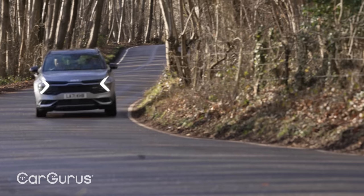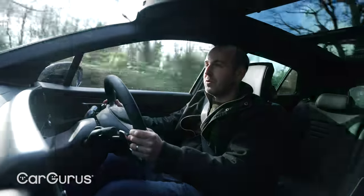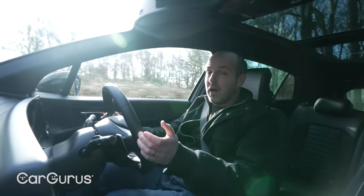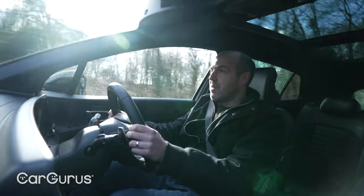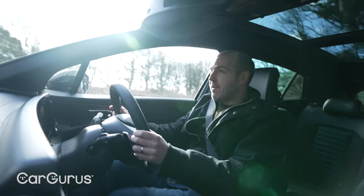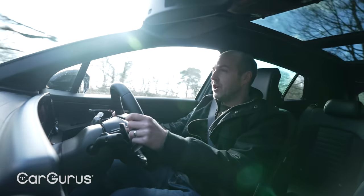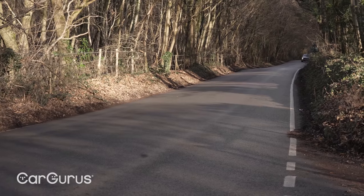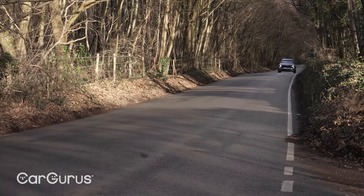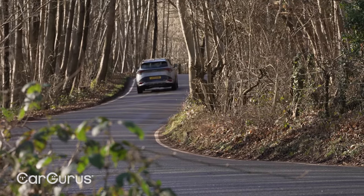Kia certainly hasn't held back when it comes to drivetrains in this new Sportage. There are plain petrol or diesel models, petrol or diesel models with mild hybrid technology, a petrol full self-charging hybrid system, and a petrol plug-in hybrid model as well. So unless you want a fully electric car, there is almost certainly going to be a Sportage to suit your needs. Buyers will find manual or automatic gearboxes as well as front-wheel drive or all-wheel drive. Both petrol and diesel engines are turbocharged and both are 1.6 litres in capacity.